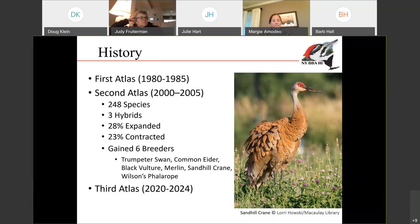You can also look at the species level and see things like some species that were lost from the state and other species that came into the state. Between the first and second atlas, we were able to document six new species that came into the state and started breeding in New York. That includes the trumpeter swan, common eider, black vulture, merlin, sandhill crane, and Wilson's phalarope.